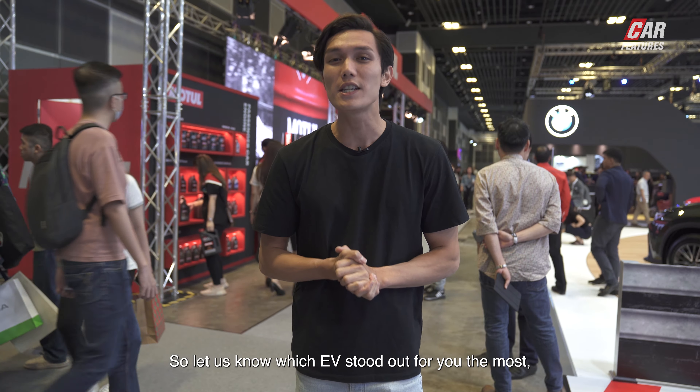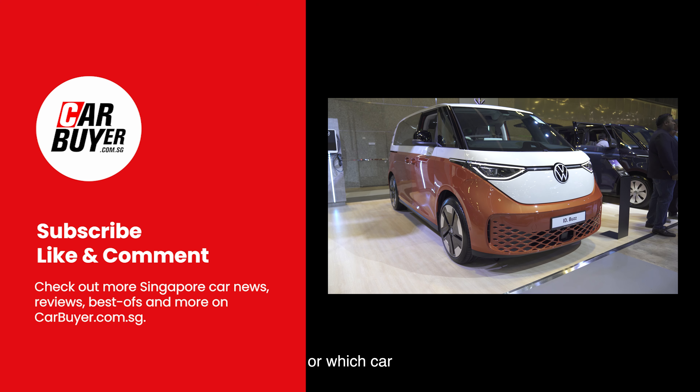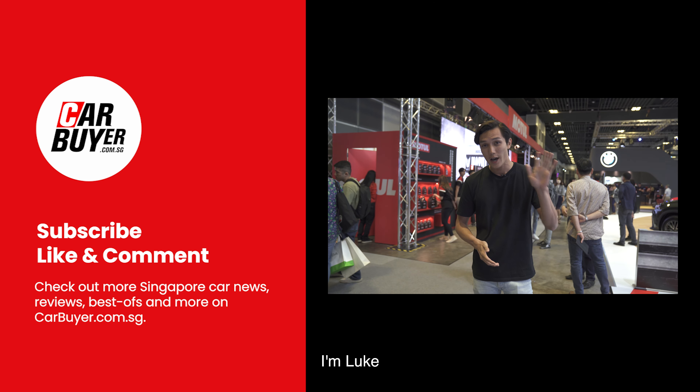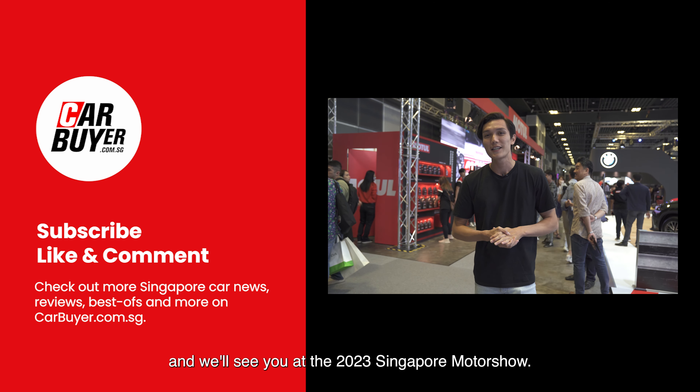Let us know which EV stood out for you the most or which car you're dying to check out down in the comments below. I'm Luke and we'll see you at the 2023 Singapore Motor Show.